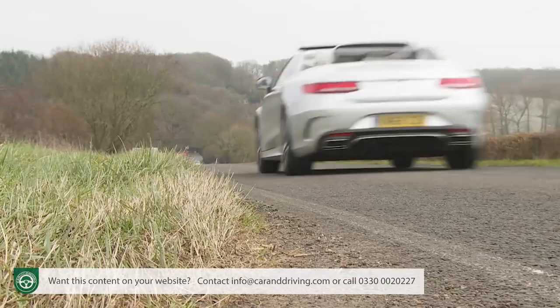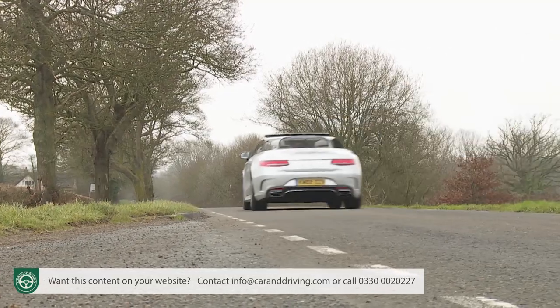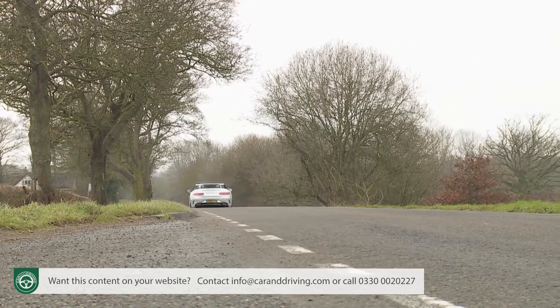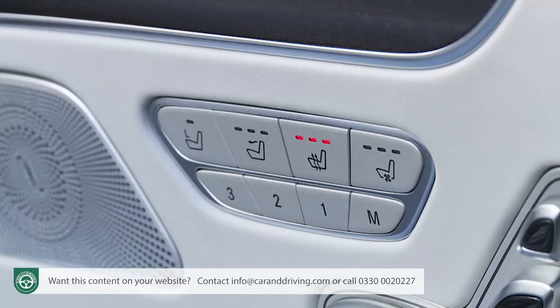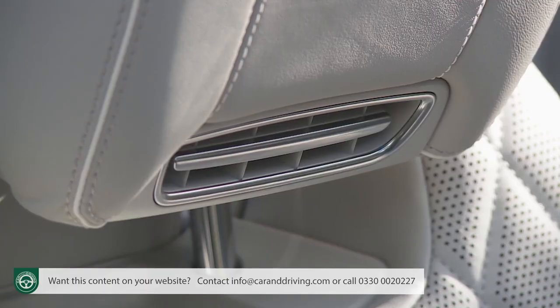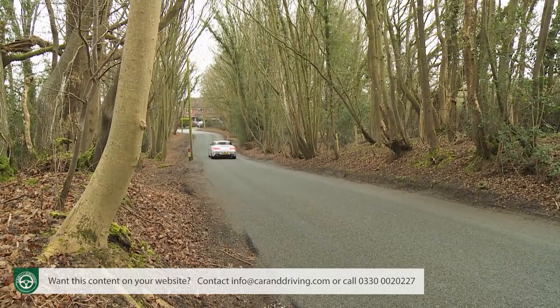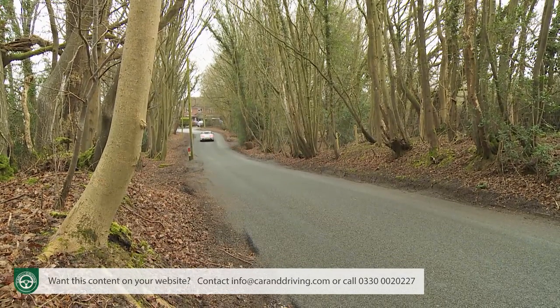Mercedes claims it's possible to have a normal phone conversation in the car with the roof down at 125 miles an hour. With heated seats and Mercedes' clever airscarf warm-air neck-level vents cosseting you, you're looking at a convertible you could easily find yourself using alfresco all year round — well, at least when the sun's out.